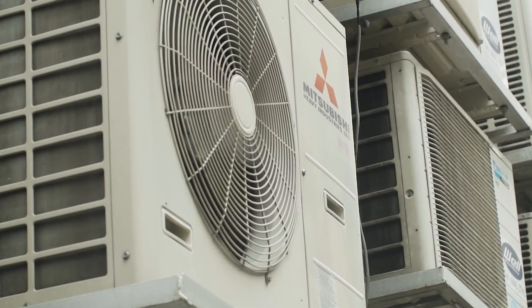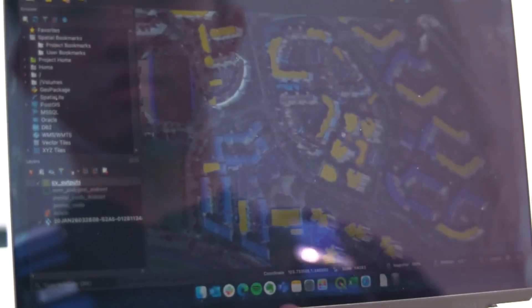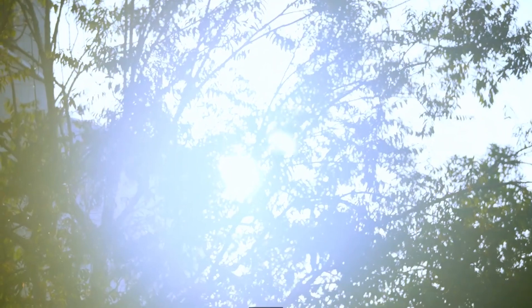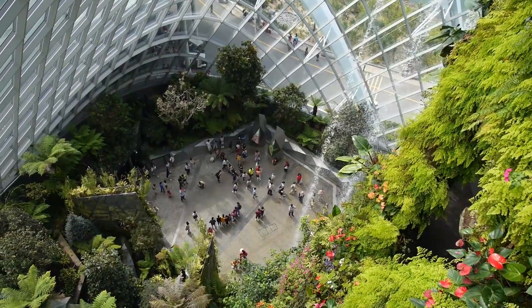But what did Singapore do to beat the heat? Singapore has long been a leader in leveraging cutting-edge solutions using innovation and technology to improve city living. It has taken steps to mitigate the effects of rising temperatures, such as implementing measures to reduce greenhouse gas emissions and investing in green infrastructure.